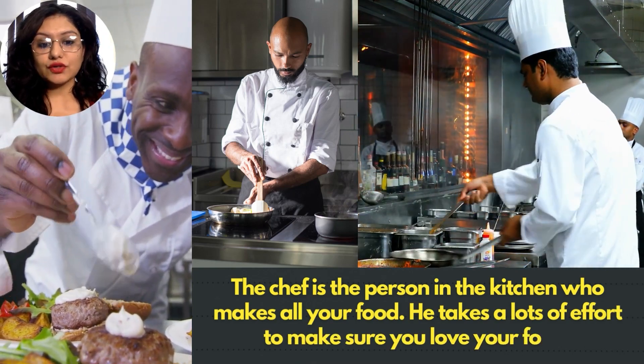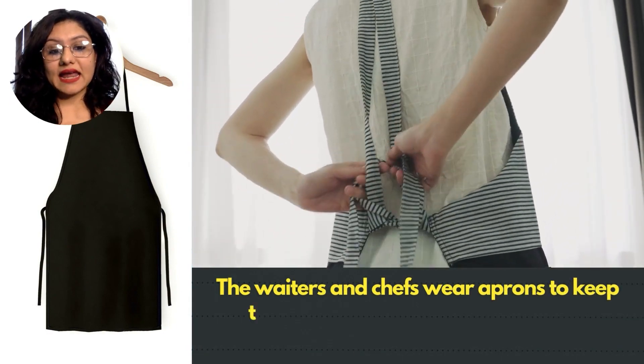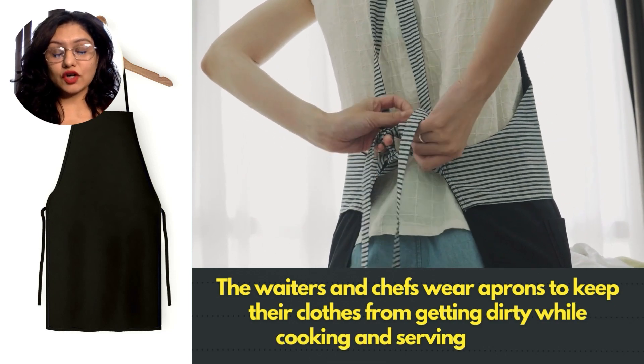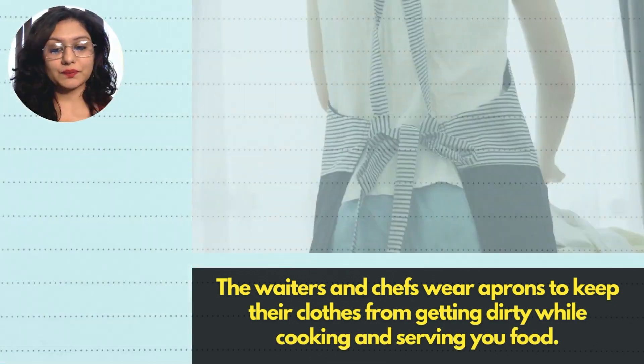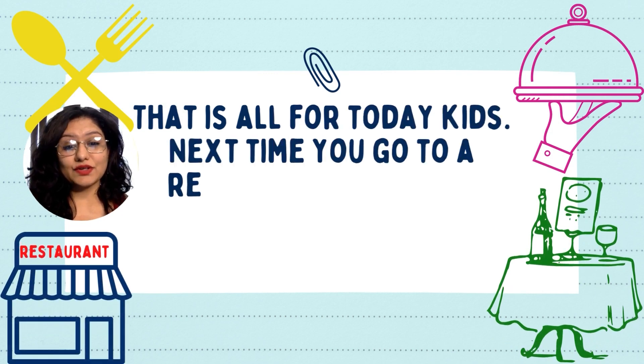The chef is the person in the kitchen who makes all your food. He takes a lot of effort and makes sure you love your food. The waiters and chefs wear an apron to keep their clothes from getting dirty while cooking and serving you food.